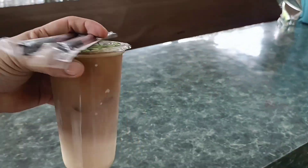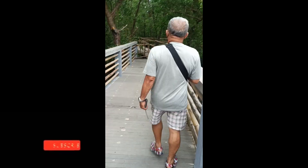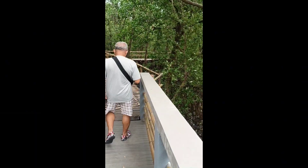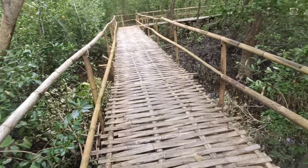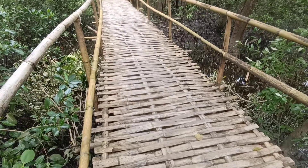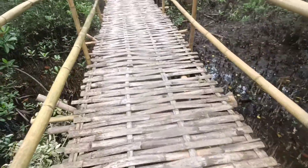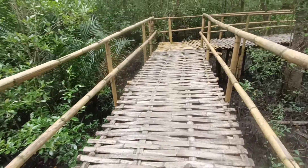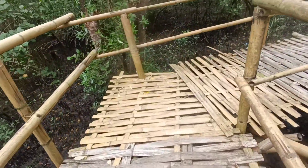Ito yung iced cafe latte. Okay, so mga kosa, sa ecotourism nasa Bakhawan Sanctuary tayo. Ito yung tulahin nila - kawayan din, kaya matibay. Ito na yung mga mangrove na pupuntahan natin, so dahan-dahan lang. One kilometer daw po ang lakad na ito, almost 15 to 20 minutes depende sa bilis ng lakad mo. Yan, sa dulo dagat na.